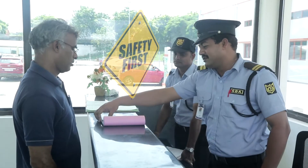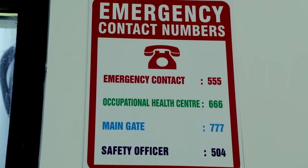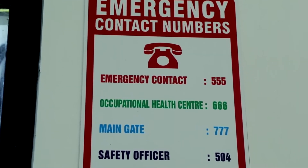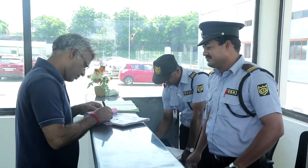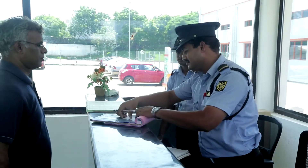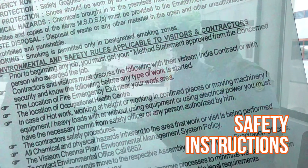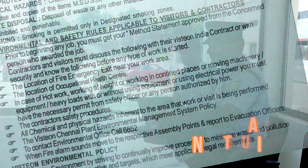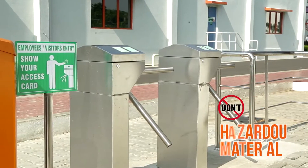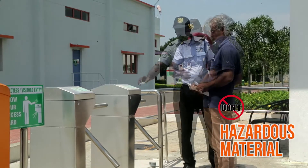Welcome visitor. Visteon highly values your safety. Please follow all our safety instructions and guidelines while inside the premises. Our security office will issue your visitor entry pass, which you have to wear at all times. Read the safety instructions printed at the back of the pass carefully. Do not carry any hazardous material, and if you have any, inform the security officer.